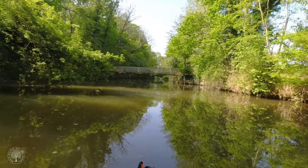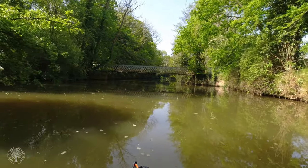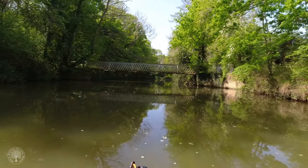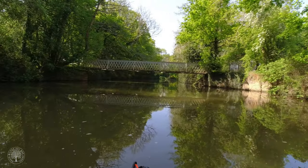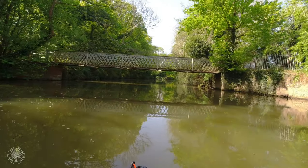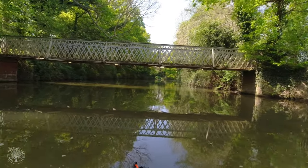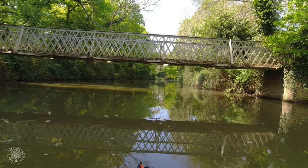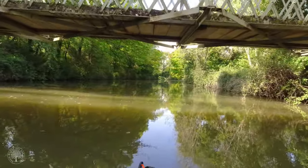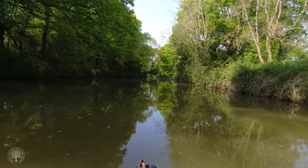I'm loving the birdsong — this is such a stunning stretch of water. Here's another reason you don't get motorised vessels up here: I may not need to duck but that bridge is very low. I thought it might be an openable bridge but it's not.